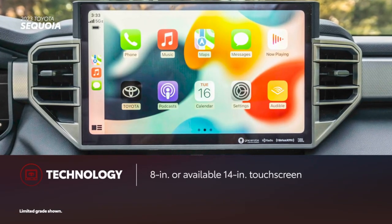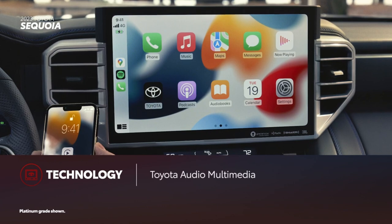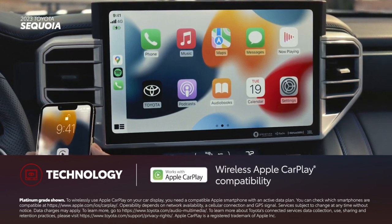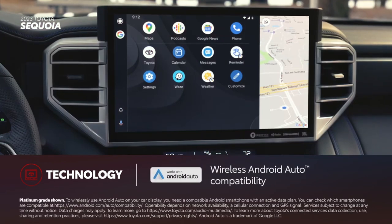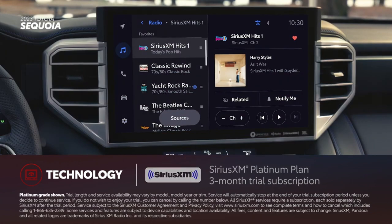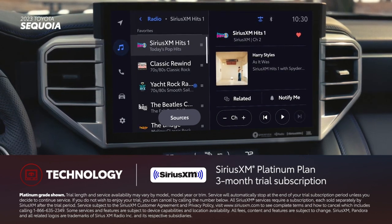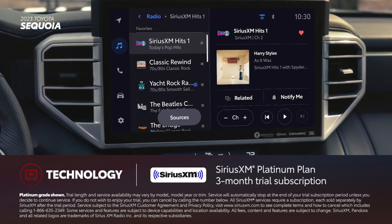An 8-inch touchscreen comes standard on Sequoia, while a massive 14-inch touchscreen is optional. Regardless of screen size, Toyota's latest audio multimedia platform includes standard wireless compatibility for Apple CarPlay, connecting drivers to apps on their iPhone including music subscriptions, maps, messages, and podcasts. Wireless Android Auto compatibility makes it easy to stay connected to Android devices. Plus, there's a standard three-month SiriusXM Platinum Plan trial subscription that includes over 165 channels available in-cabin and even more on the SXM mobile app, for ad-free music, sports, comedy, and more.